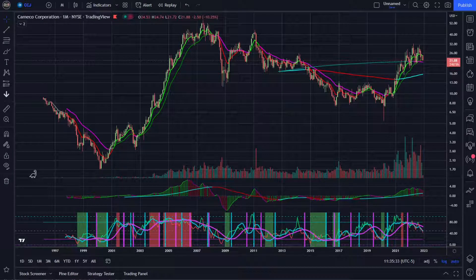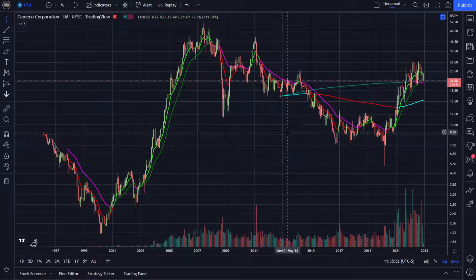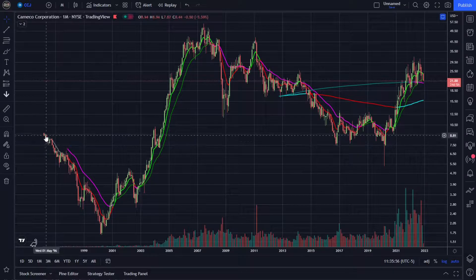Welcome back to the channel, Crypto Trend Trader. Today we're going to be taking a look at CCJ, Cameco Corporation, one of the leading players in the uranium space. Before we get started, I'd like to remind you this is not financial advice. I'm not your financial advisor. These markets are extremely volatile, so please do your own research and trade responsibly.